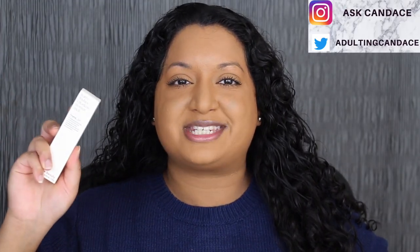Hi everyone, welcome back to my channel. Today we're going to be doing a review on the Rare Beauty Bronzer Stick and Setting Powder. If you do want to see a review and a demo, then please keep watching.